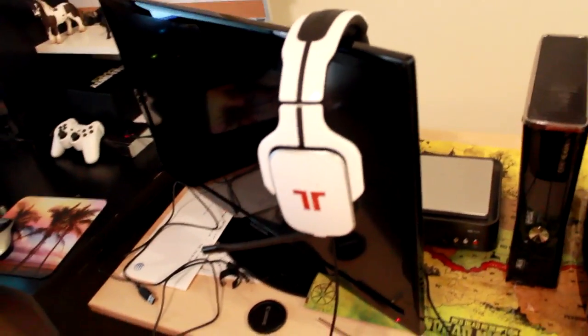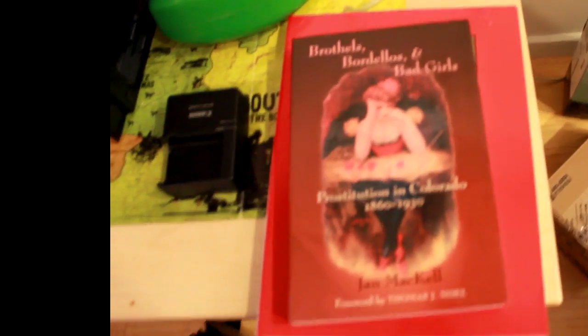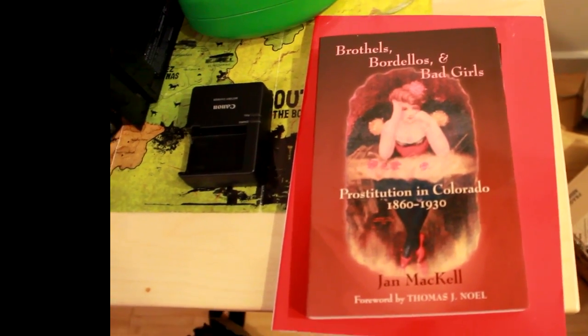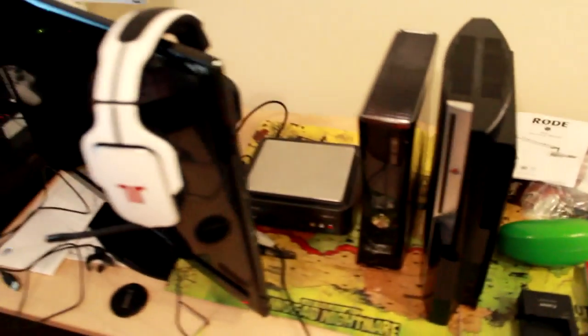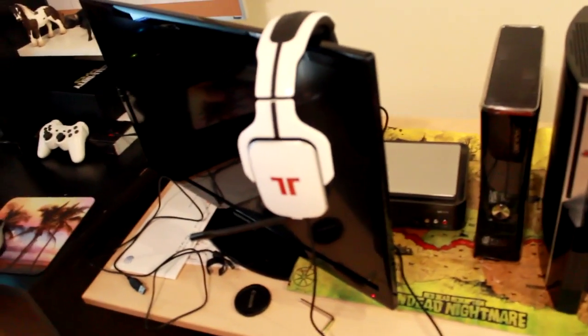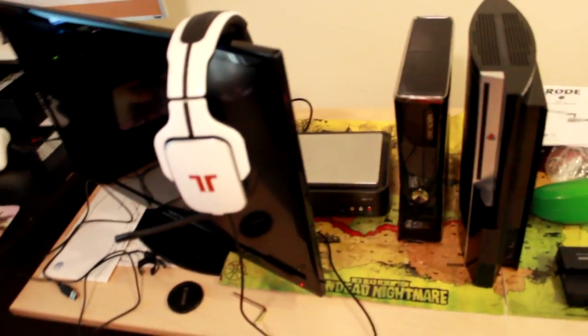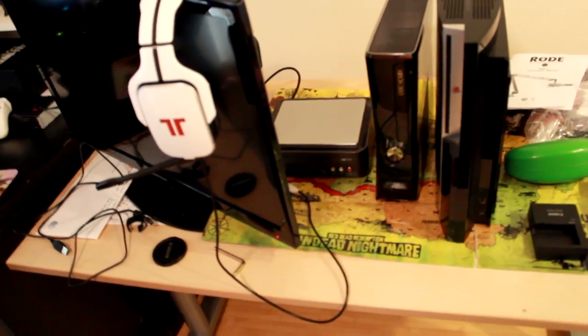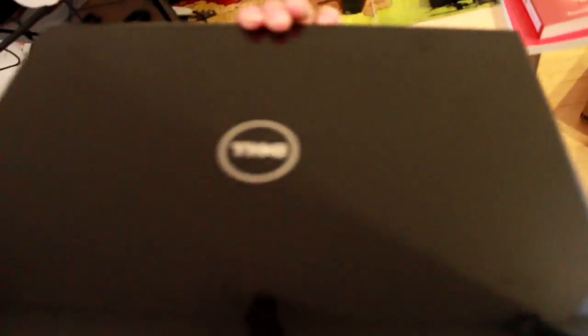Here's a school book I'm reading: 'Brothels, Bordellos, and Bad Girls: Prostitution in Colorado 1860 to 1930.' It actually has a bunch of old photos — I don't know what I'm reading. And then this is my briefcase of doom, which has my laptop.